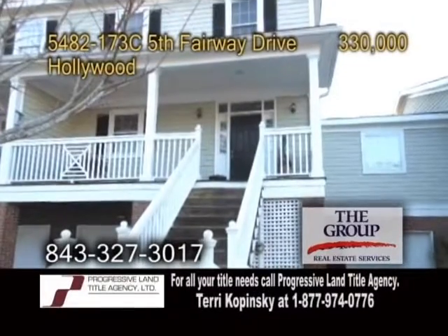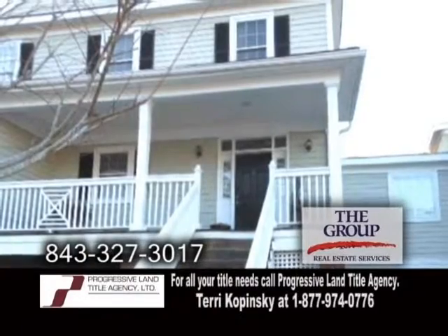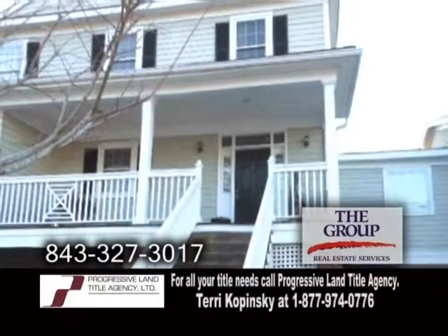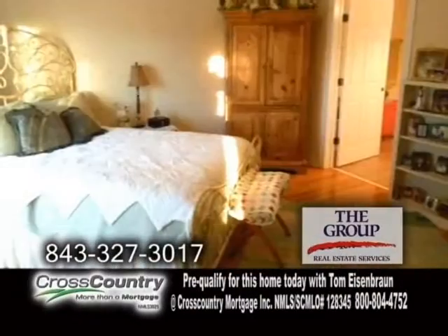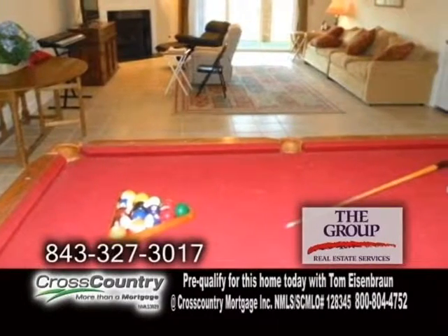A town home in Hollywood. This town home is located in Charleston's only gated golf and equestrian center community. The open floor plan includes three bedrooms, three full baths, and two half baths. The family room features a gas fireplace.